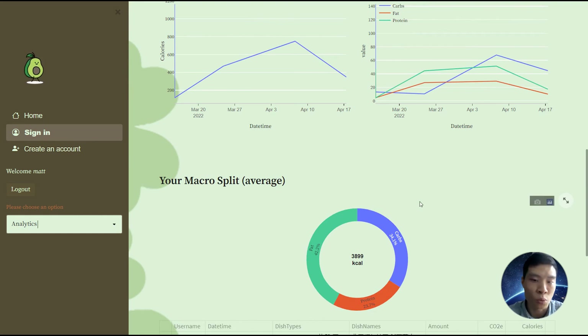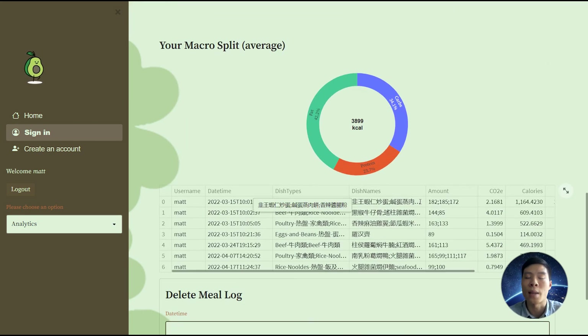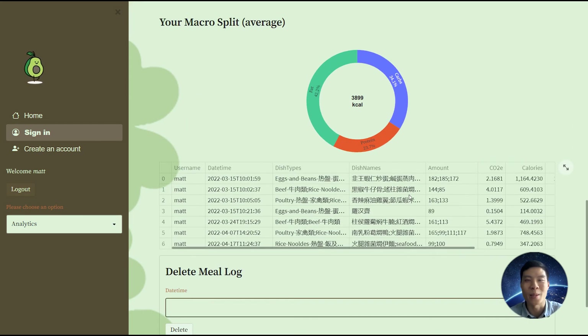So what do you think? Should carbon and nutrition tracking be more widespread to raise awareness about our health and climate? This is the first phase. Let me know in the comments below.